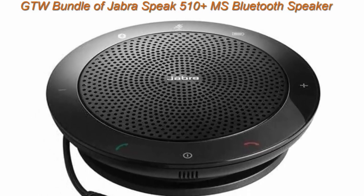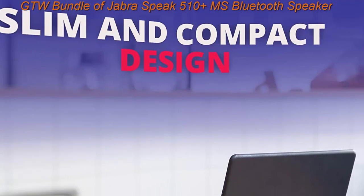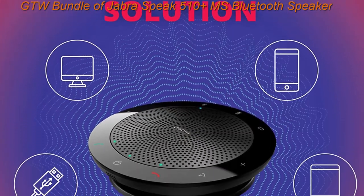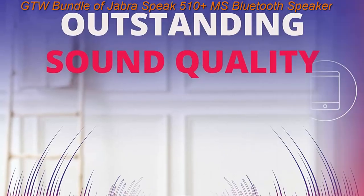Top 4: GTW Bundle of Jabra Speak 510 Plus MS Bluetooth Speaker Phone, 10-Pack, PC, Mac, Tablet, Smartphone Compatible, Teams Version 7510-309, with Bluetooth dongle and cloth, 10-Pack.